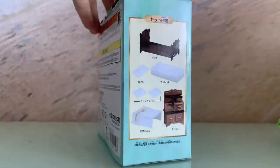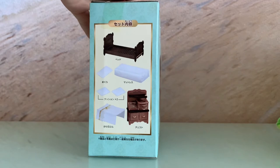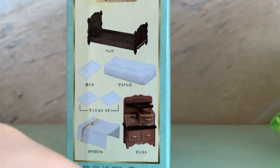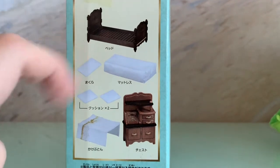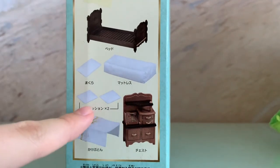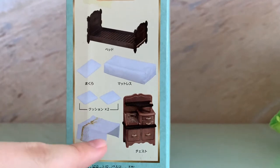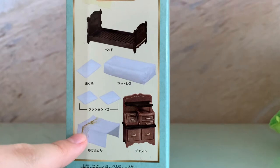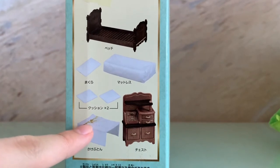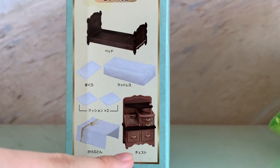Next we can see all of the contents of this set. There are three brown beds, three white mattresses, three main pillows, and two white small pillows. Moreover, we can see one white blanket with golden patterns and probably a golden bow on it, and our lovely brown chest of drawers.